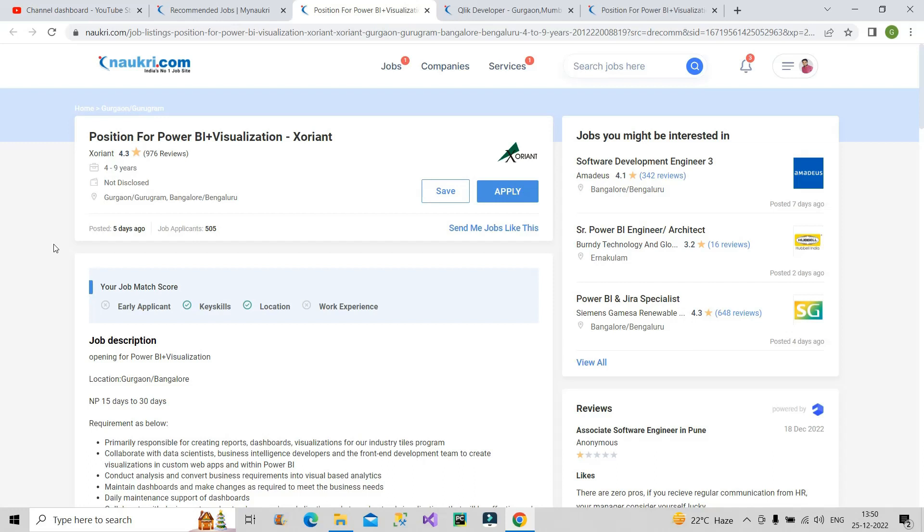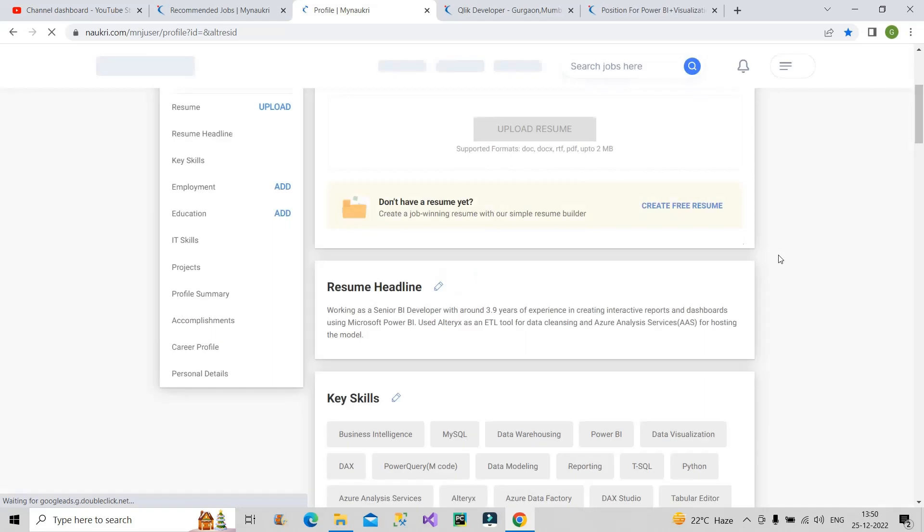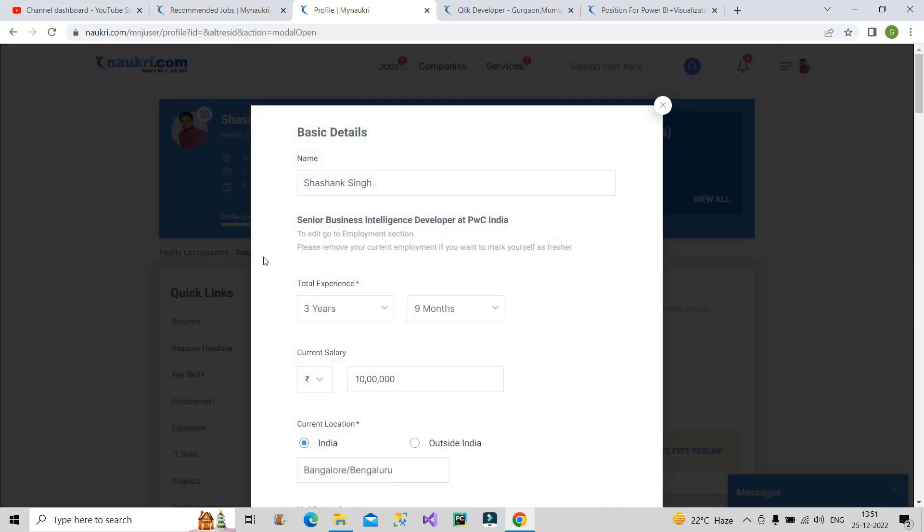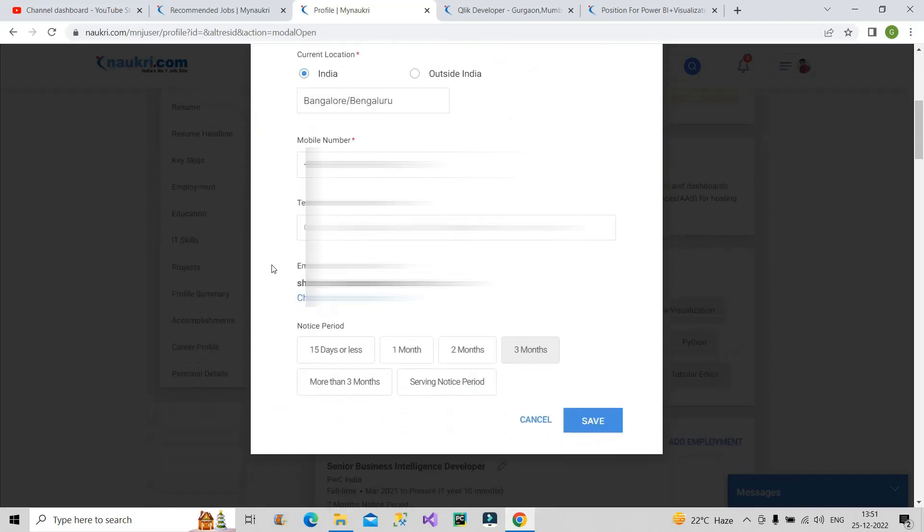Moving on to the third thing: go back to your profile. Go to the edit section of your bio. In the notice period section, you have to mention two months or less than two months. If you have a three-month notice period, you have to specifically mention it as two months. If you do not mention it as two months, recruiters will not give you interview calls — whatever else you do on Naukri, nothing will happen. So if your notice period is three months, on Naukri you must mention it as two months.